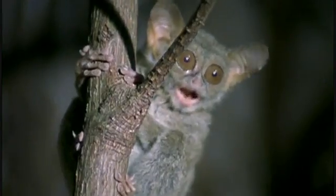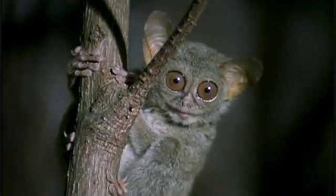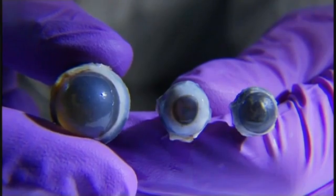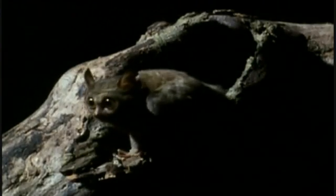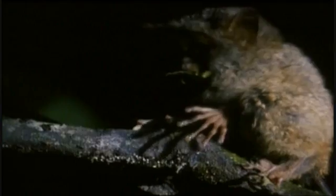Tarsiers are something completely unique. There's nothing else like this in the world of vertebrate eyes. The diameter of the tarsier cornea is almost equal to the diameter of the eyeball. There are 5,400 species of mammals, and relative to size, none have eyes as large as the tarsier.